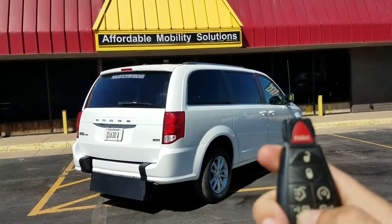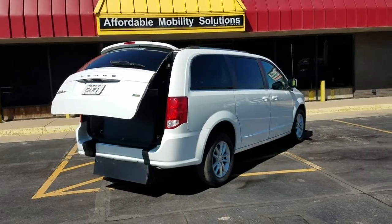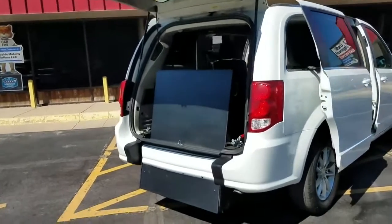Good afternoon, my name is Jeremiah with Affordable Mobility Solutions. Today I'm shooting a video of our 2019 Dodge Grand Caravan. You can see the key fob here — I can operate both power sliding doors and the power trunk hatch.